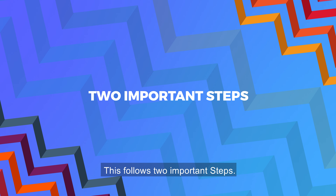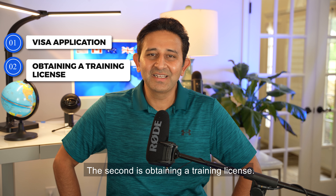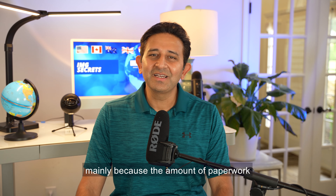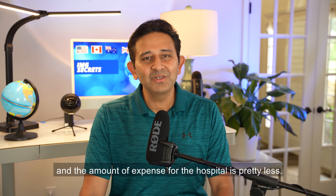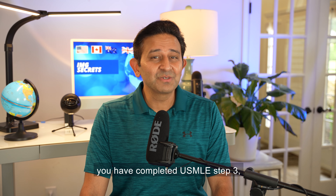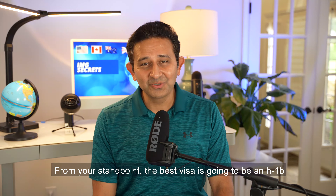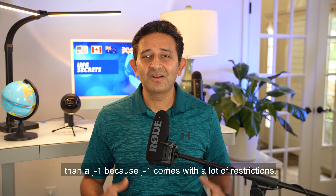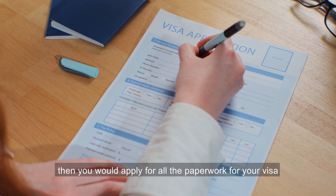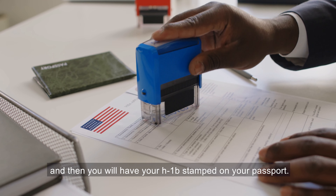This follows two important parts: one is your visa application, and the second is obtaining a training license. For the most part, most fellowships want to sponsor a J-1 visa, mainly because the amount of paperwork and expense for the hospital is pretty less. However, if you think you're an outstanding candidate and you have completed USMLE Step 3, then you can always push for an H-1B. From your standpoint, the best visa is going to be an H-1B rather than a J-1, because J-1 comes with a lot of restrictions. Once you have this, you would apply for all the paperwork for your visa at the US embassy in your home country, and then you will have your H-1B stamped on your passport.